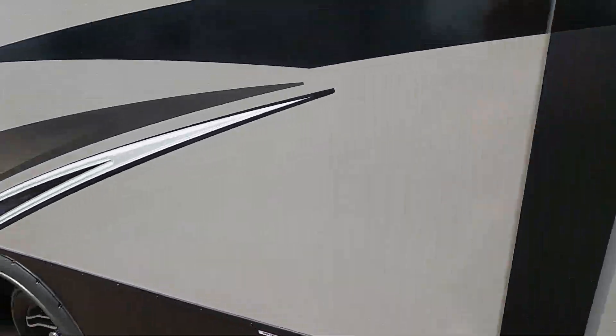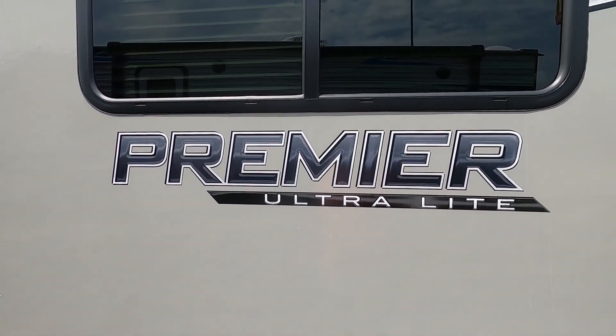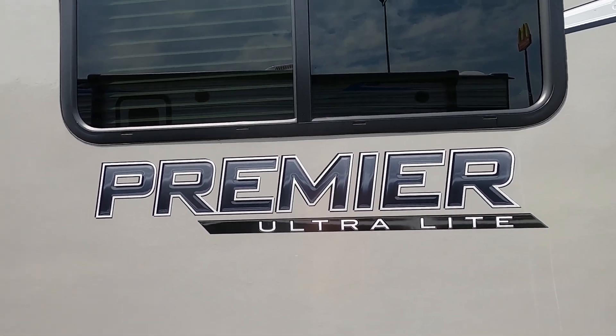Again, thank you guys so much for your purchase. Hope you enjoy this Bullet Premier for many years to come. Happy camping!